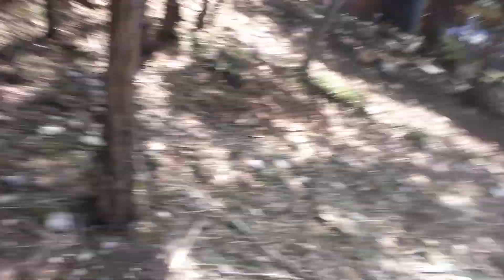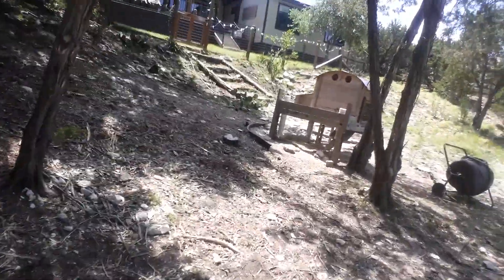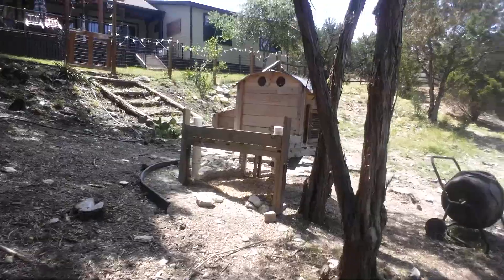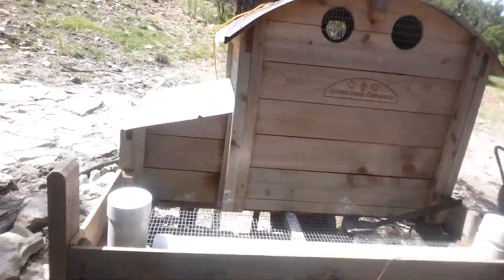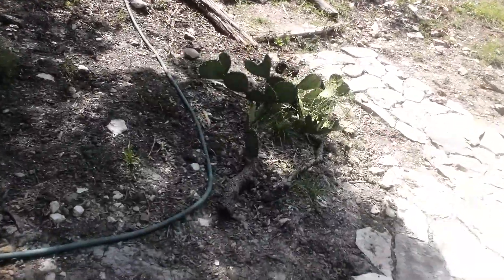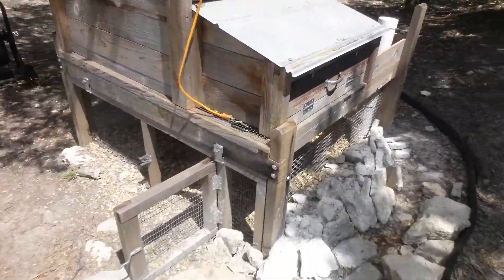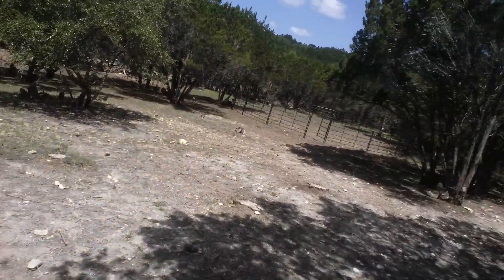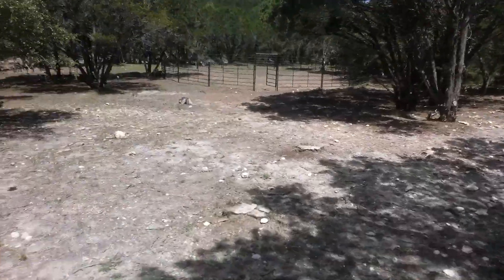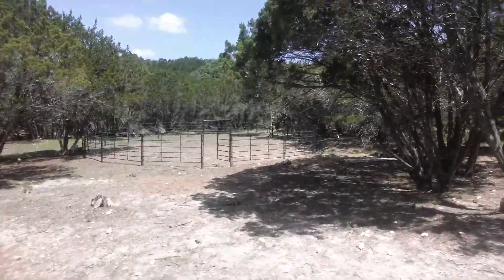There's the chicken coop, and there's some Texas cactus for you guys. I'm gonna take you guys back over to the school where you guys can do your horse tricks.